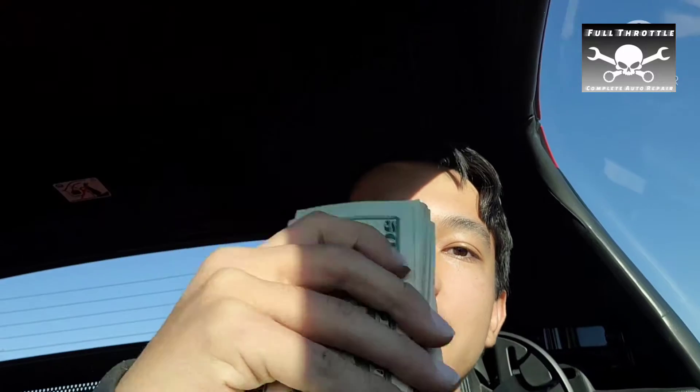Today we're going to pick up the ECM link for the Eclipse for the turbo build. It's the last and most expensive part we need. Just stopped at the bank, got all the money. It's probably the most I've ever spent on a car part, but we kind of need it for the turbo build. Heading over there now — it's 30 minutes away, meeting the guy at 3:30. It's 3 o'clock right now, so kind of on the clock.